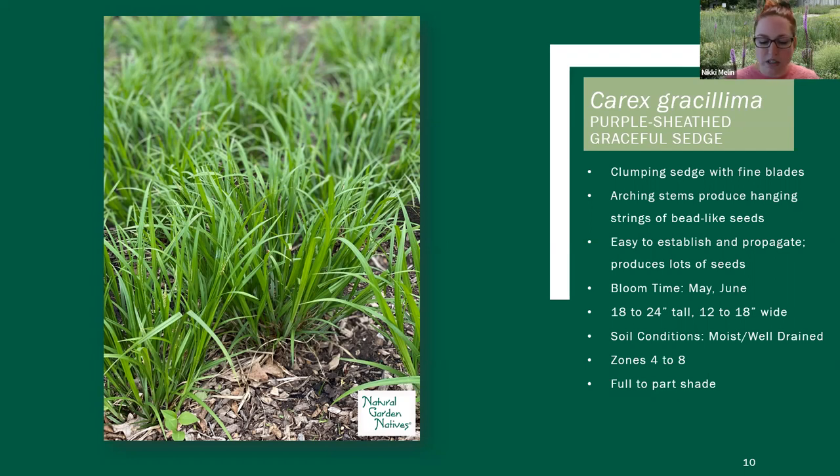This one does prefer moist, well-drained soils — more on the moist side — and prefers more full to part shade. We have this one planted in our Carex classroom under some oak trees in very rich soil, and it does very well there. I'd recommend planting it on a forest edge. This one can definitely go on a wetland edge — it can probably take a little bit more sun if you're planting it in a wetter location. It's also a clumper but does spread by rhizome, so the clump might not be quite as tight as some of the others.